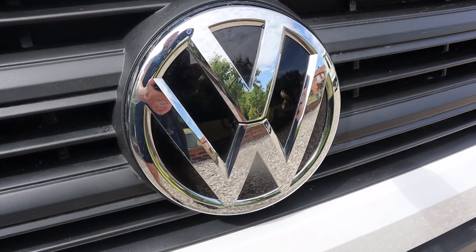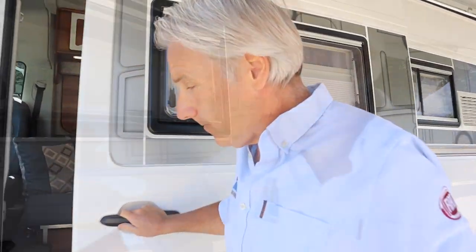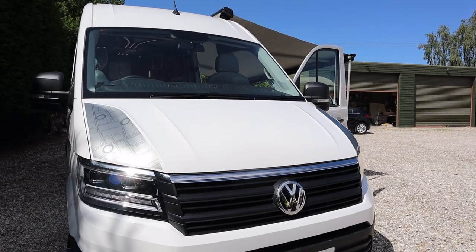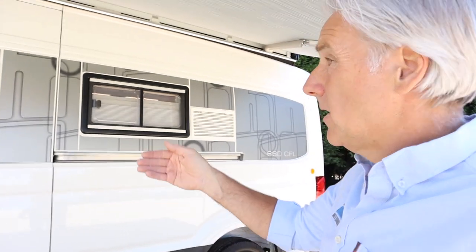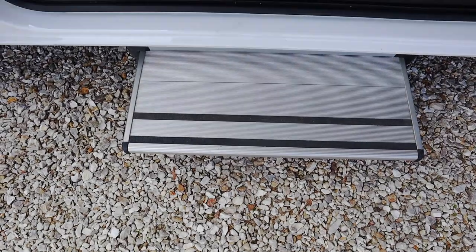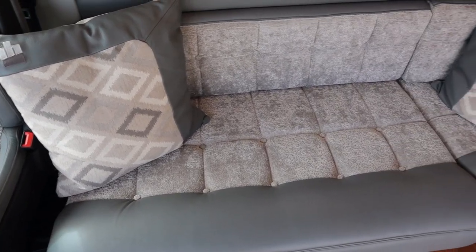This is the first of the VW 680 models — the 680 CFL. Let's go have a look. The exterior is in white, but we do lots of different colours, personal colours, wraps, or different tints in the decals down the side. This is the front lounge model — spaces at the front, rear bathroom, galley midships, and swivelling seats at the front.